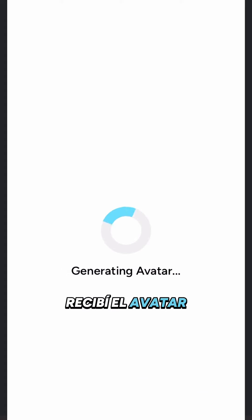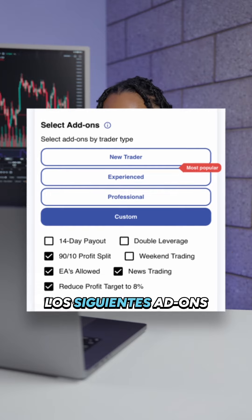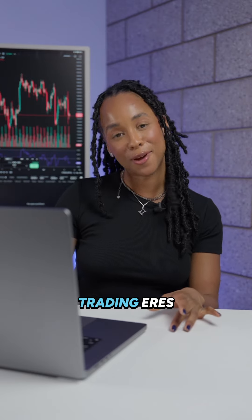So I received the avatar of the Zen Trader and it recommends all of the following add-ons. Now it's your turn — comment down below and let me know what trading avatar you are.